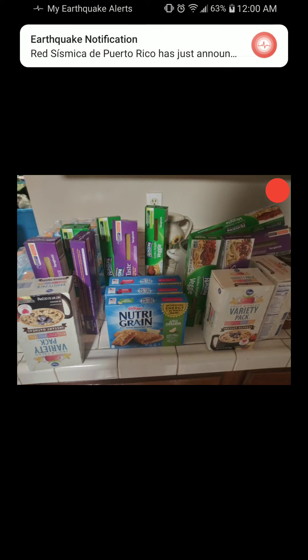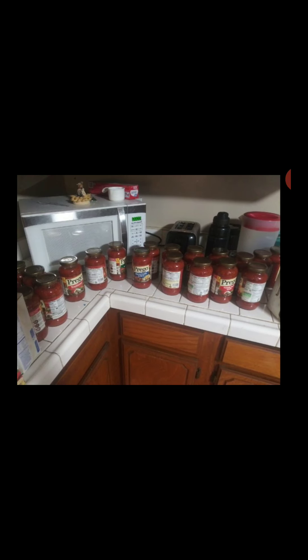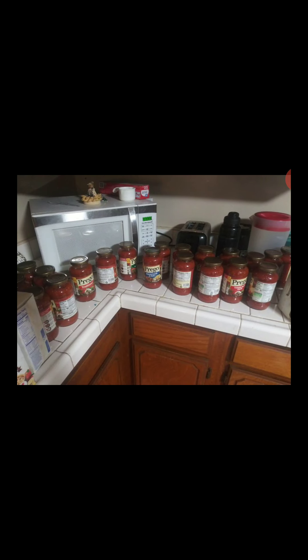Then the oatmeal — $1.59 retail, on sale for $1.49. A $0.50 5X coupon made it $0.99. There'll be more in future slides, but there are five of those, just different elsewhere.